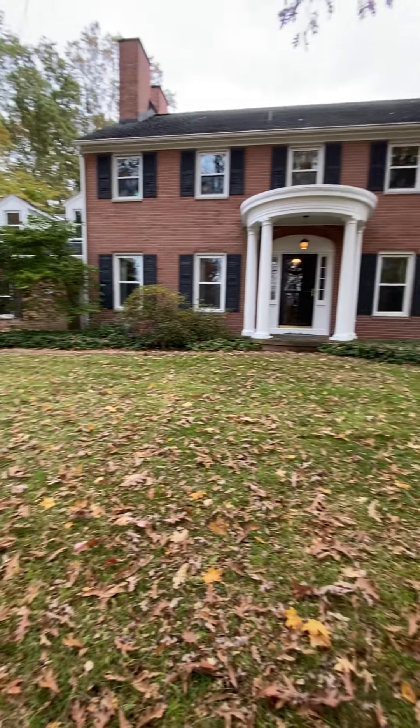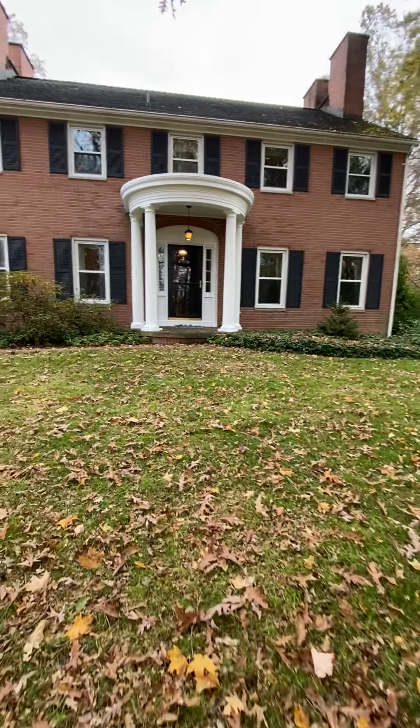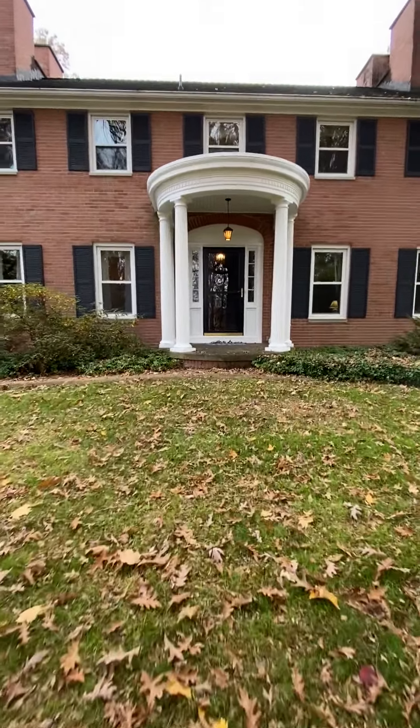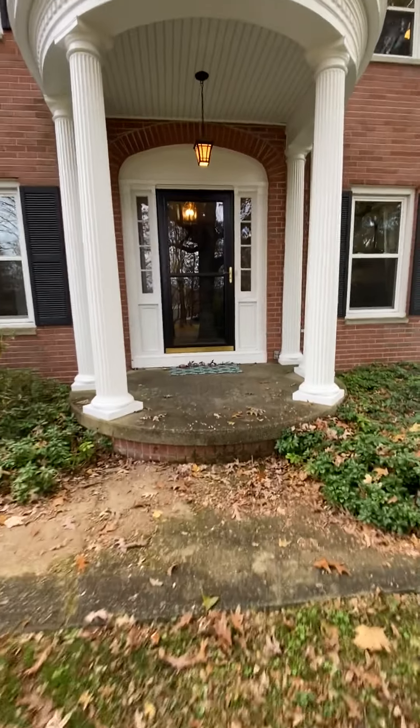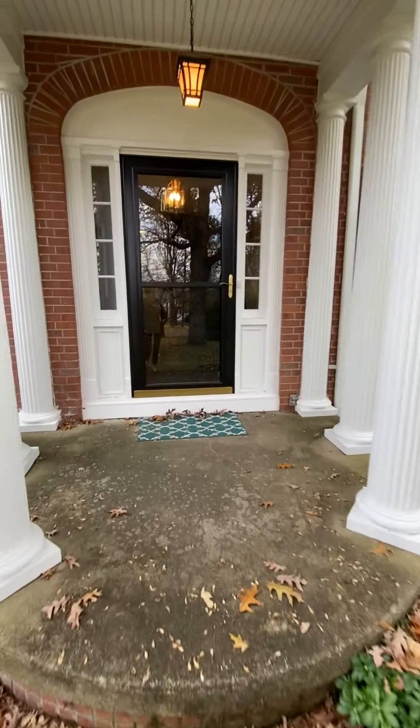Hello again everyone. Welcome to 205 Linwood Drive in Greenville, PA. This two-story brick colonial is located in Hemphill Township on a dead-end street.